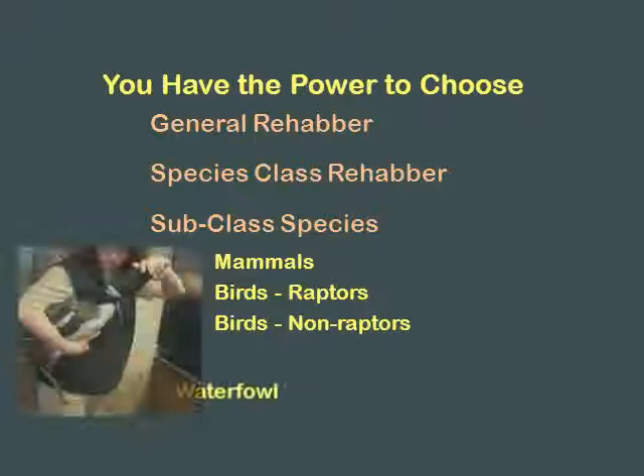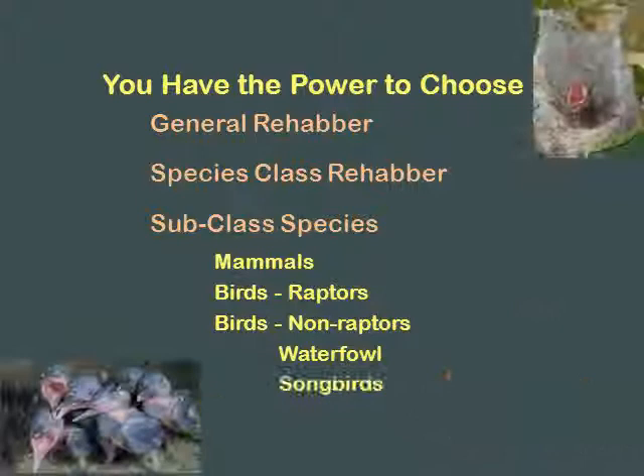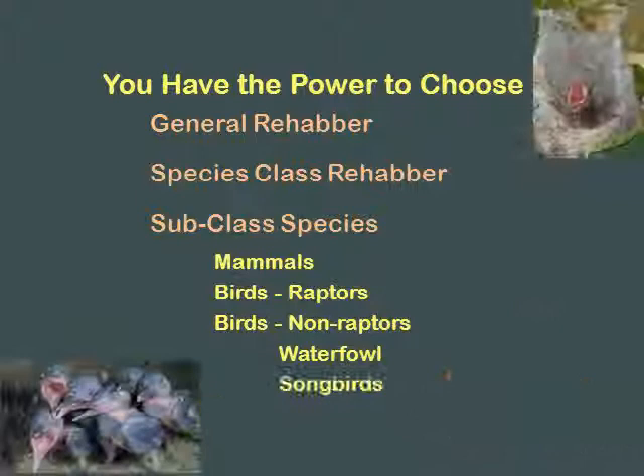Your non-raptors can be broken down lots of different ways. You have your waterfowl - I have a friend who just does ducks, nothing else, and she'll only do baby ducks. She won't do an injured adult because of her housing. She doesn't have room for adults, but she can take good care of baby ducks. There's a rehabilitator down in Chester County who just does songbirds. There's another one in New York who just does songbirds and is really good at it. She specializes - that's what she loves, and everything is set up just for that.